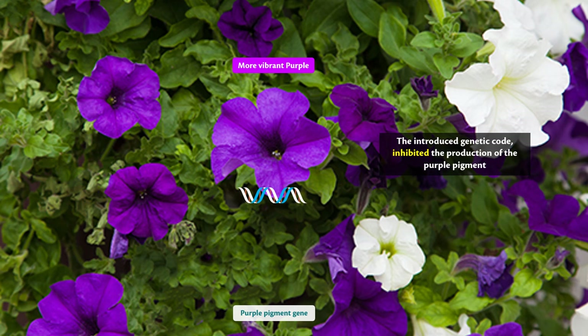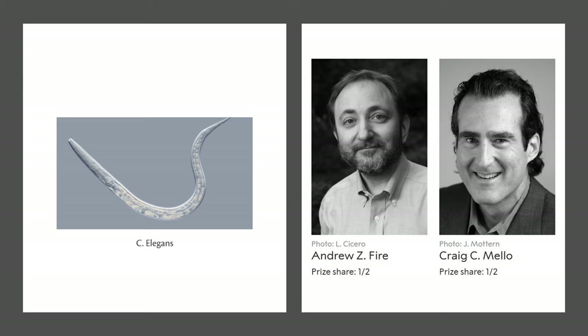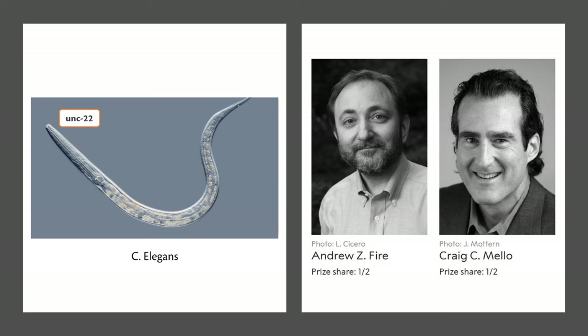In the late 1990s, scientists Andrew Fire and Craig Mello were engaged in research on a small nematode known as C. elegans, focusing particularly on a protein called UNC22. They knew from prior studies that mutations causing low levels or a deficiency of the UNC22 protein led to a distinctive twitching movement in these worms. Armed with this knowledge, Fire and Mello hypothesized that if they could somehow interfere with the expression of the UNC22 gene, they might be able to induce this twitching movement artificially.